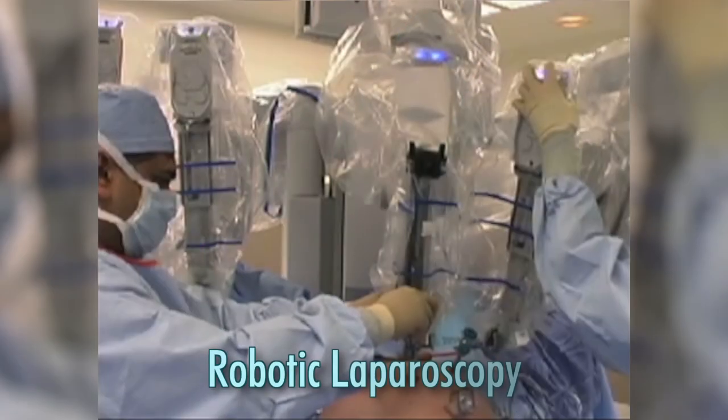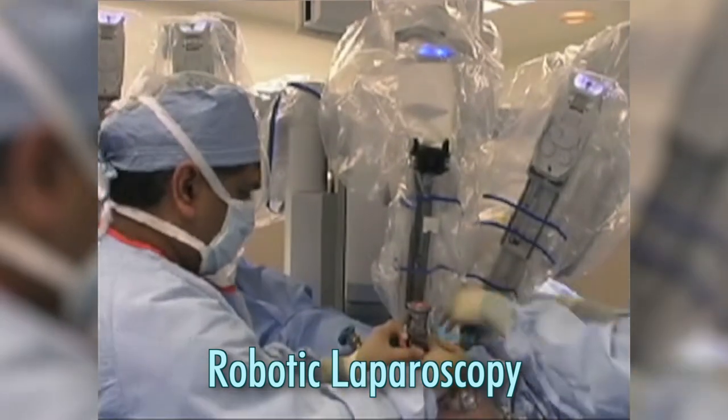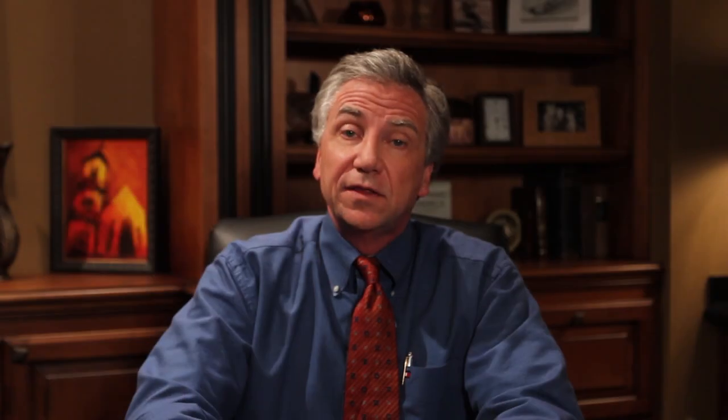Myomectomies can be done through laparoscopy, especially using a robot, or through a larger incision called a laparotomy. There is really no difference in outcome. Some very nice studies from Italy showed that whether fibroids are removed by laparoscopy or by larger incision, the outcome is the same. 131 women were followed for 32-plus months, and there was no difference in pregnancy success rate, miscarriage rate, C-section rate, or live-birth rate. So if you're in the hands of a competent surgeon familiar with robotic or laparoscopic techniques, that can work well. Talk to your doctor — he or she is best placed to advise you based on their experience.